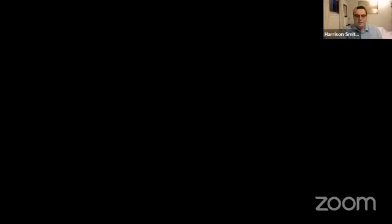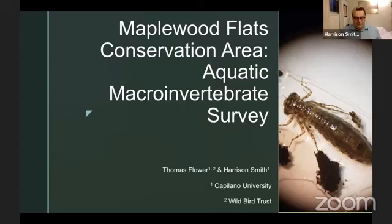Thank you very much, Tom. I appreciate that intro. I'll start sharing my screen now so you guys can see. Hi, my name is Harrison. I did a bit of work over the summer at the Maplewood Flats Conservation Area, and I'm here today to share with you what exactly I have been doing. I'm an undergraduate student at Kaplan University, specializing in biology and anthropology. Tom helped facilitate the project — he is a CAPU lecturer who mainly focuses on evolution and ecology.